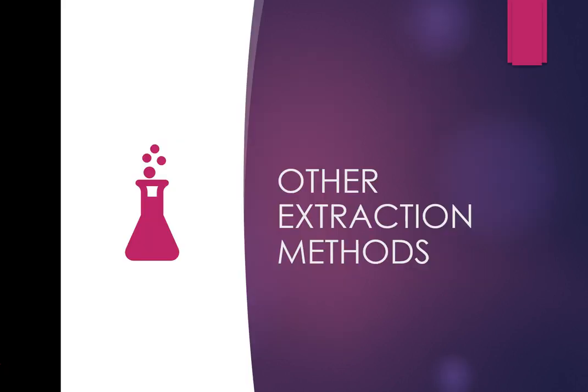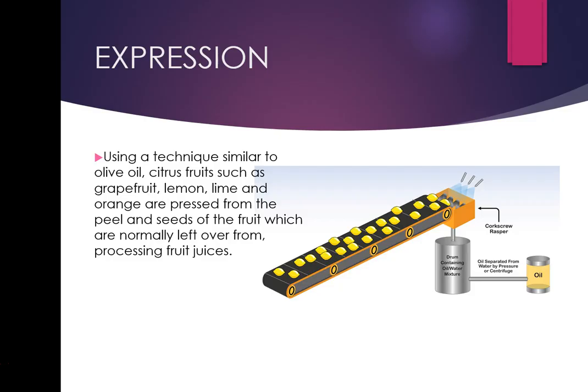Let's have a look at other extraction methods. Expression is a technique used on citrus fruits — grapefruits, lemons, limes, oranges — pressed from the peels and sometimes the seeds. It's similar to how olive oil is made.